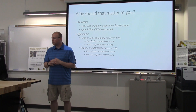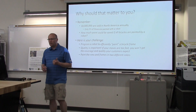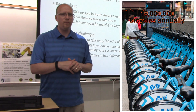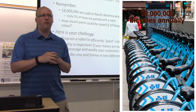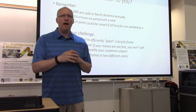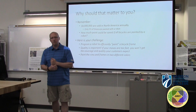It may not seem like a lot right now, but remember — there are 18 million bicycles sold in North America annually, and only 5% are painted with a robot. That's 18 million pounds of paint used to paint bicycles. Think about the money all that paint costs, think about the waste that's produced if there's one pound of paint in every bicycle.